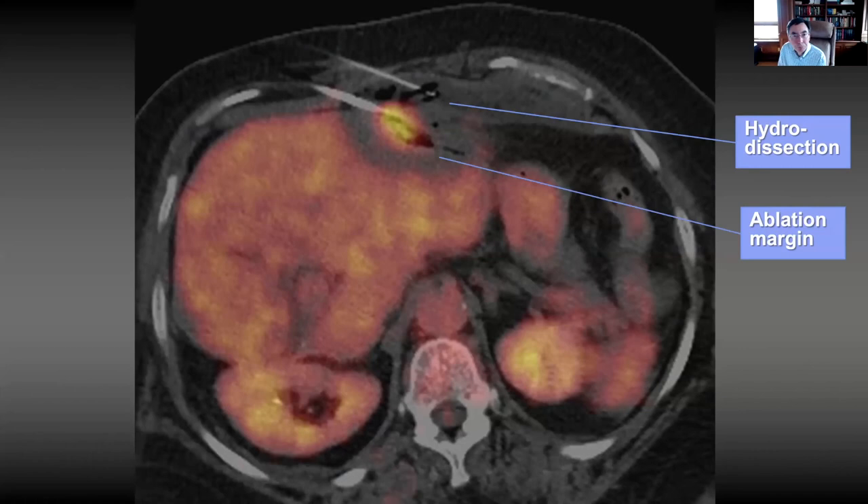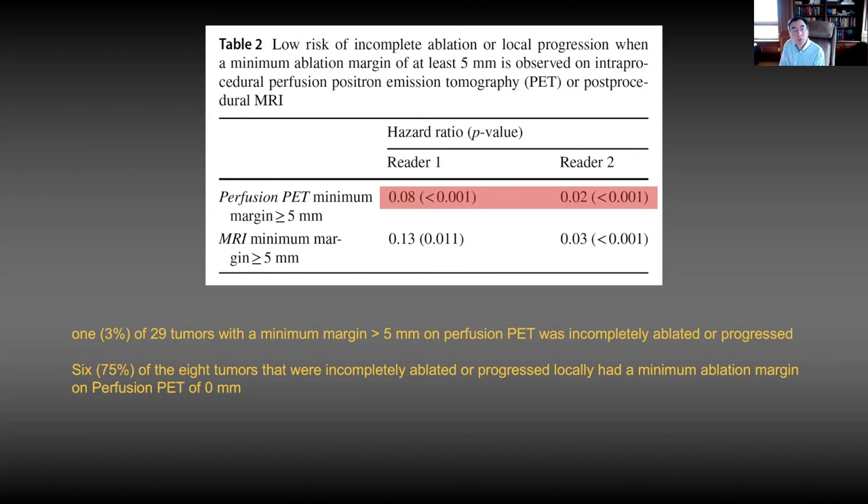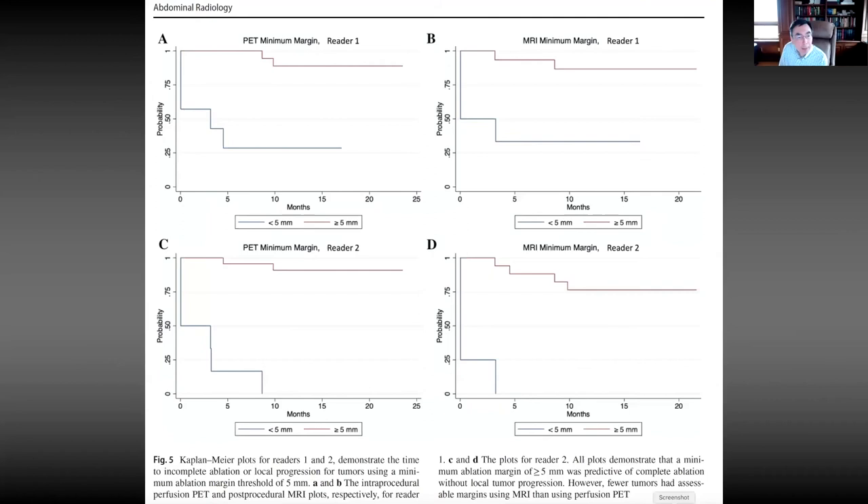With perfusion PET, we were able to assess the margin in almost all cases, compared to MRI obtained 24 hours later where we could only fully assess the margin in about two-thirds of cases. Using a 5 mm threshold for minimum margin, perfusion PET was highly predictive of recurrence. In only 1 of 29 tumors where the minimum margin was greater than 5 mm on perfusion PET did the tumor progress. Seventy-five percent of the tumors that were incompletely ablated or progressed had a zero perfusion PET margin. On Kaplan-Meier plots, both PET and MRI nicely predict ablation outcome using a 5 mm margin threshold, but PET was more often able to provide the margin assessment than MRI, and it was intra-procedural.